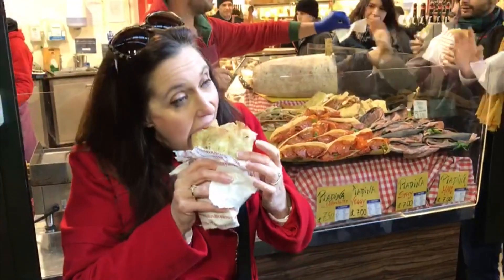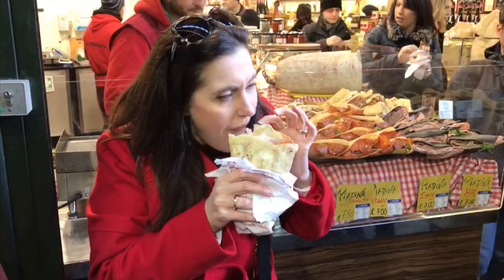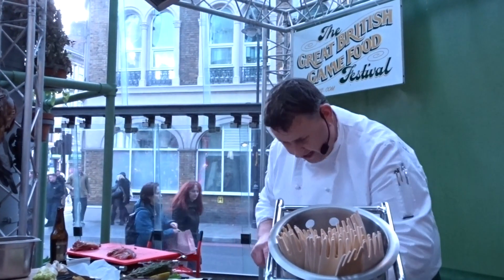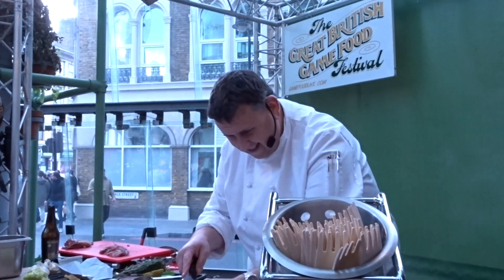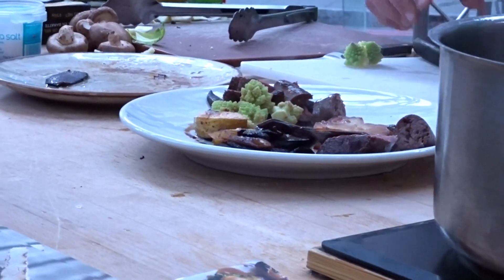This brings us to the biggest difference in what people eat for Christmas Day in England versus America. The main dish is usually turkey; however, the other things that British people might have on Christmas Day are goose or pheasant.